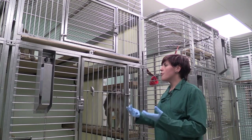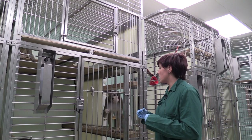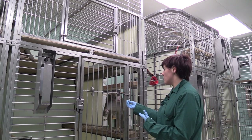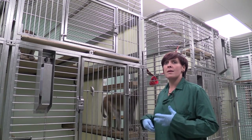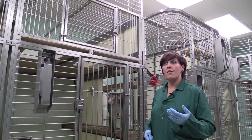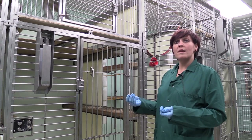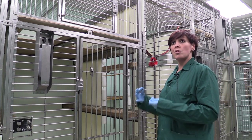Because they're here for so long, it's really important that we have ongoing assessments of their welfare — obviously for their own welfare, making sure that they remain healthy, calm and stress-free. But it's also very important that they remain that way for the science, so we want normal animal models that will produce good quality data.